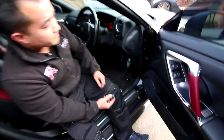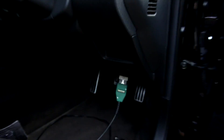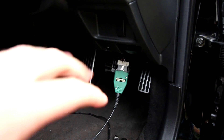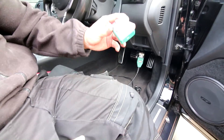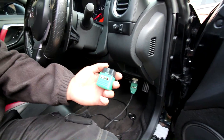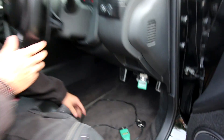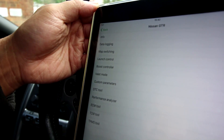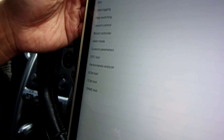So we're back at Night Racer and I've got Albert as the demonstrator. Under here is where the ECU is altered and you have a module plugged in — today we're actually upgrading it to a new one. This new module can be controlled from an iPad or iPhone with an app. On the app you've got: data logging, map switching, launch control, boost controller, valet mode, custom parameters, DTC tool, performance analyzer, ECM tool, TCM tool, and TPMS tool. The most important one for a tuner is data logging — this tells you everything about your engine. You can see values like boost, acceleration, torque split. You can log it, save it, go to archives, select the log and email it to your tuner.